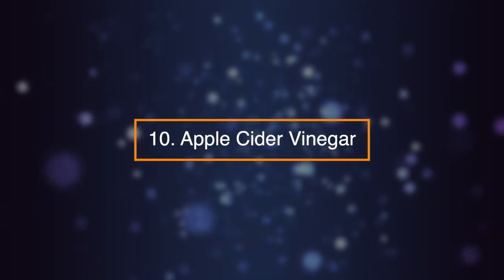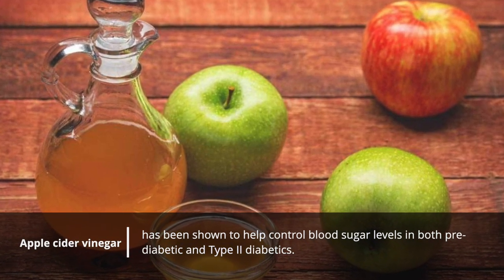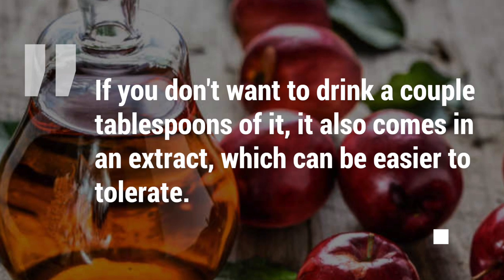Number ten: apple cider vinegar. Apple cider vinegar has been shown to help control blood sugar levels in both prediabetic and type 2 diabetics. If you don't want to drink a couple tablespoons of it, it also comes in an extract which can be easier to tolerate.